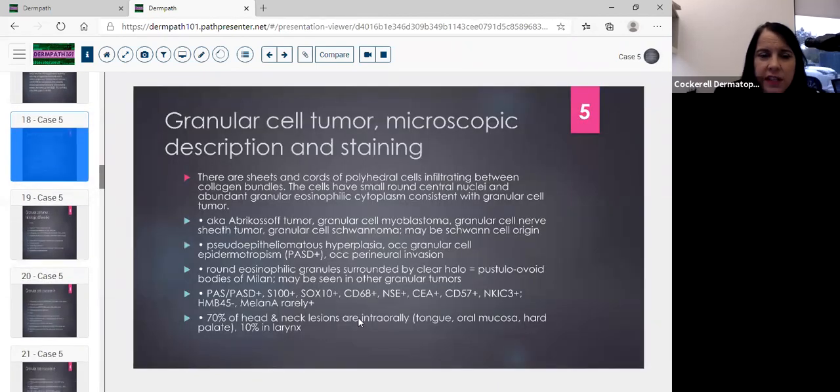It's a very infiltrative lesion and should be taken out completely, as recurrences are common after incomplete excision. The tumor consists of sheets and cords of polyhedral cells infiltrating between collagen — in this case pushing into the collagen but more infiltrative in the fat. Cells have round central nuclei and abundant granular cytoplasm. Also known as the Abrikossoff tumor, it has had many names: granular cell myoblastoma, granular cell nerve sheath tumor, granular cell schwannoma, because it may be of Schwann cell origin — hence the S100 positivity.